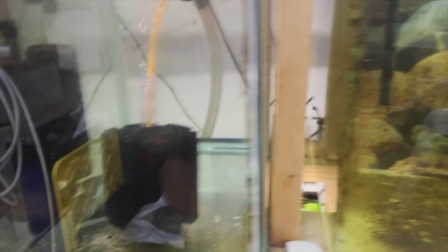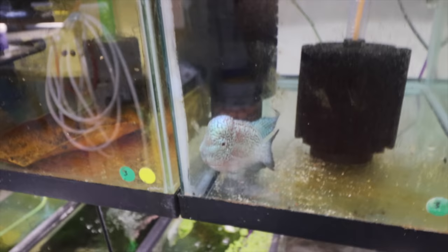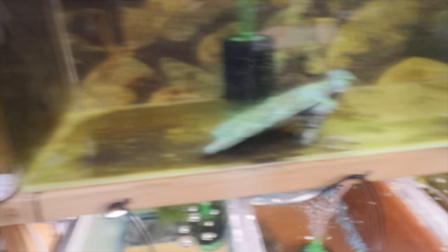Over here we have his brother Hank. Hank is a kind of rare flowerhorn — he's a King Kamfa with white eyes and very tight pearling. A very impressive fish if you're into flowerhorns, you'll understand.